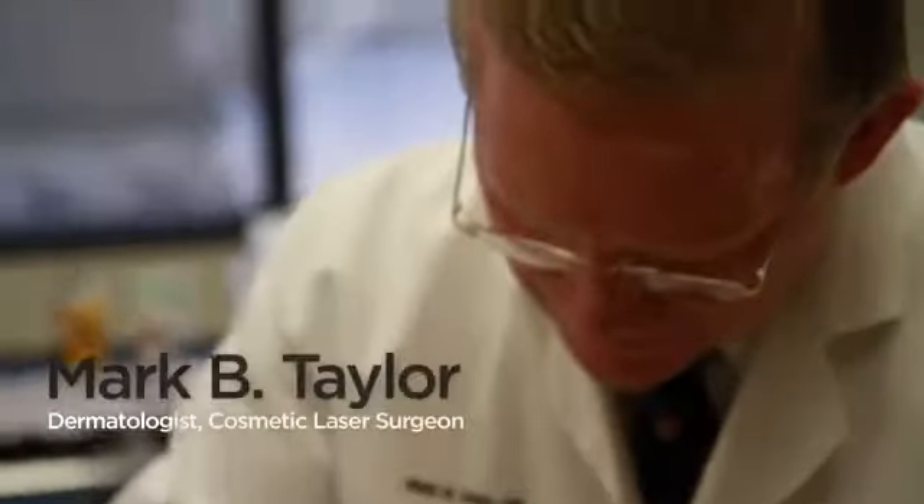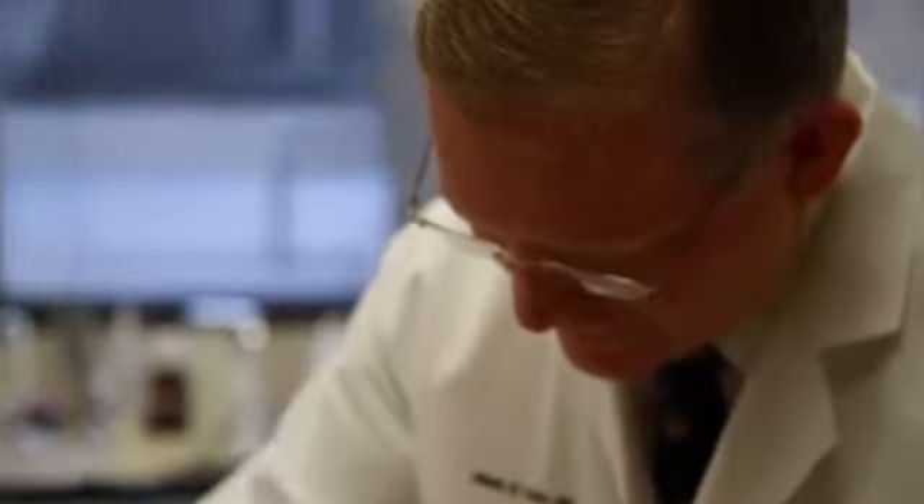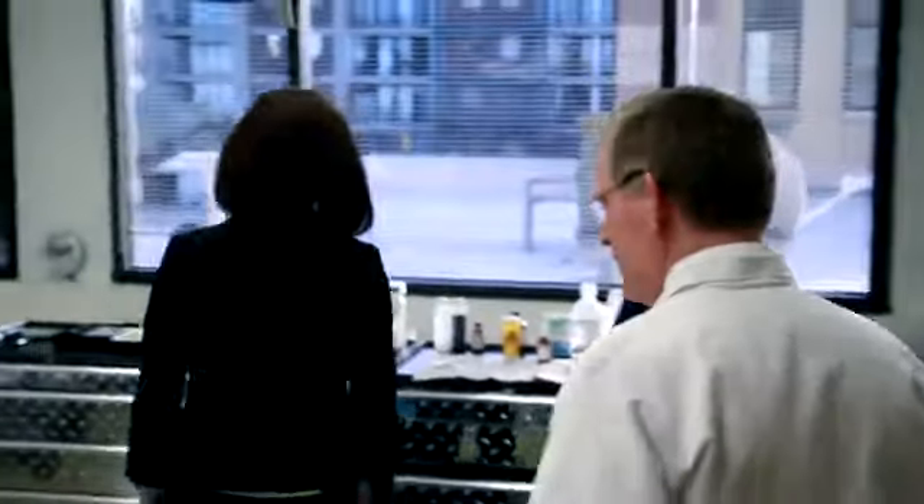The skin is the biggest organ in the body — it covers everything else. If you don't take care of it, you get skin cancers, you get wrinkles, it looks old and tired and lax. But it has a very important function: to protect everything else in the body. So taking care of the skin is not only a cosmetic thing, it's also very healthy. The skin needs to have good care.